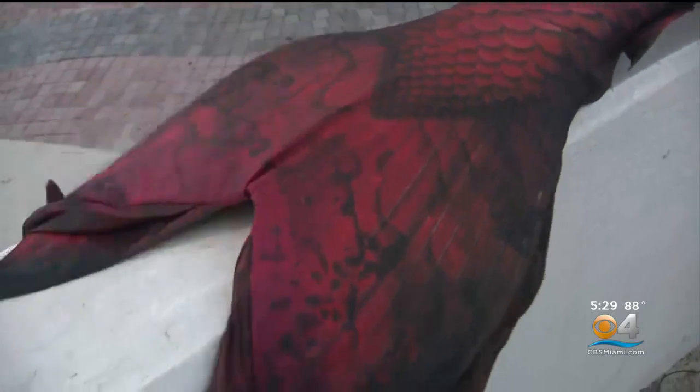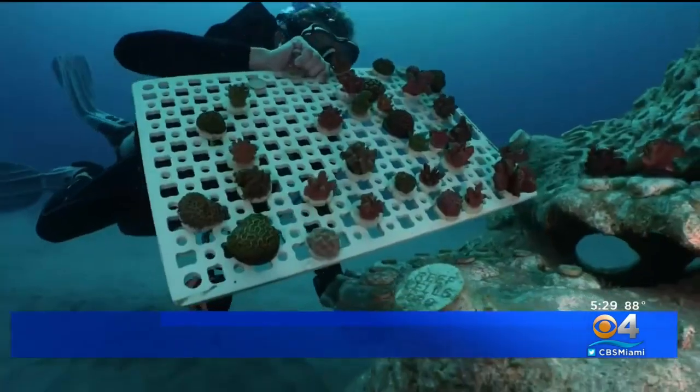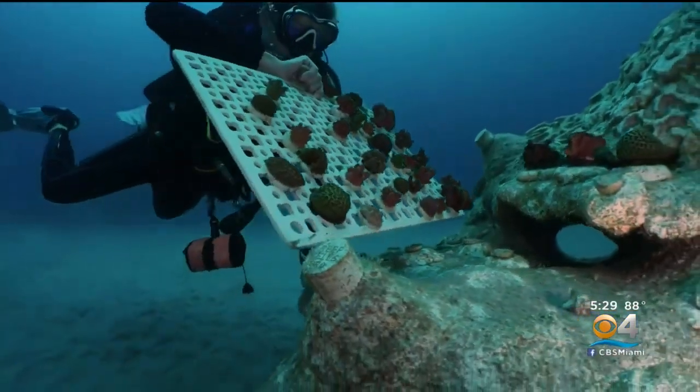Under the sea is where I like to be. Heather is a professional mermaid and diver, and she is thrilled to know that help is on the way. To be able to bring the reefs back to life and have modules that we can continuously watch grow — it's just an amazing opportunity.